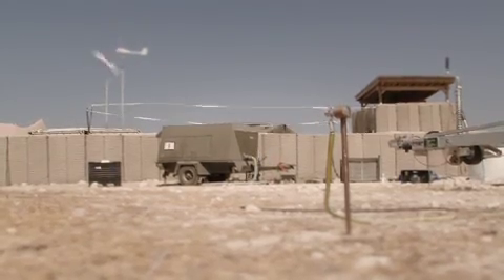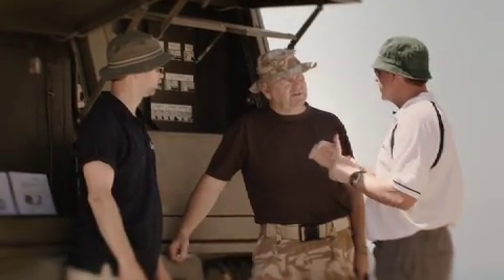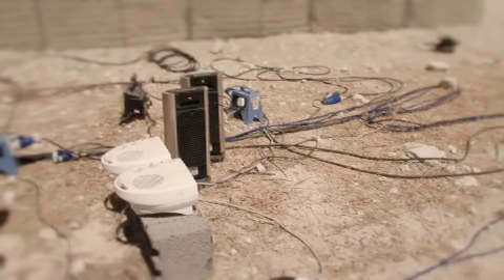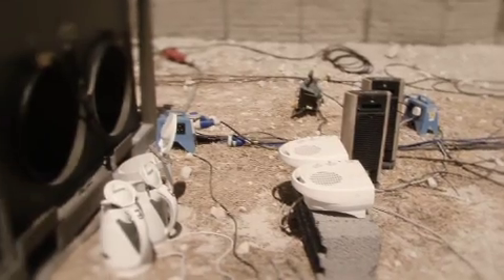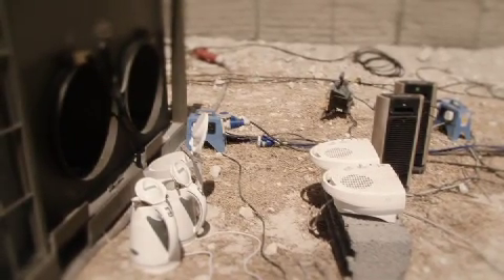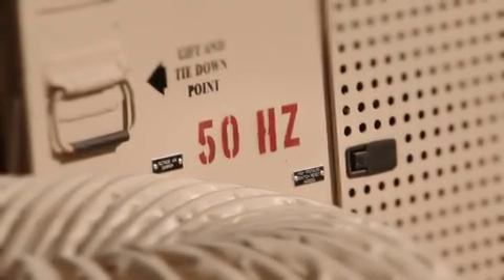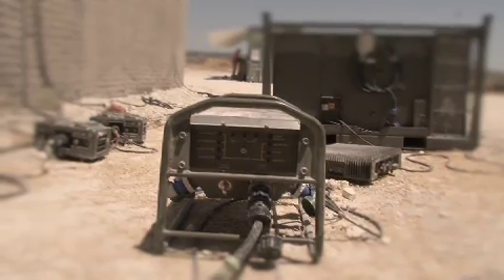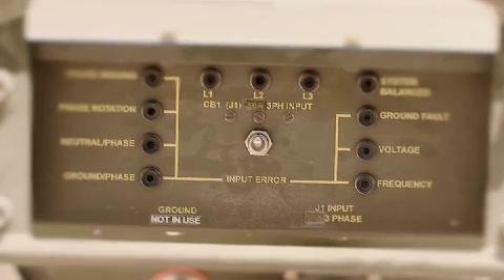The great advantage of coming here and operating a PowerFOB is that using the kit in an operational context means it's been subjected to heat, sand and dust, and it proves it still works. We also have the ability to use the real-life loads used in FOBs and tactical bases. We've actually demonstrated and trialled just how inefficient current operation really is — up to 30% inefficiency in the utilisation of environmental control units, the air conditioning units — and proved that can be completely eliminated with our automatic phase balancing system.